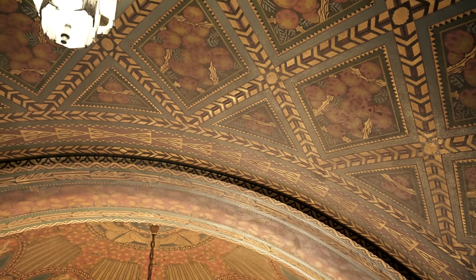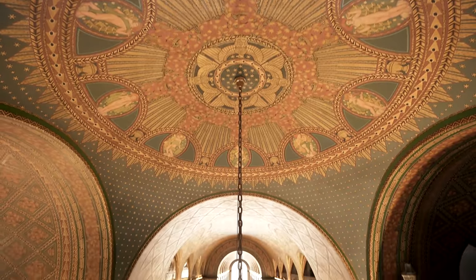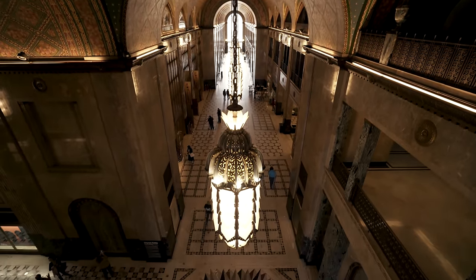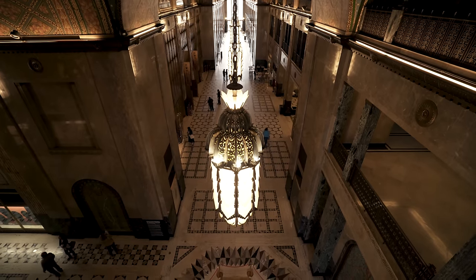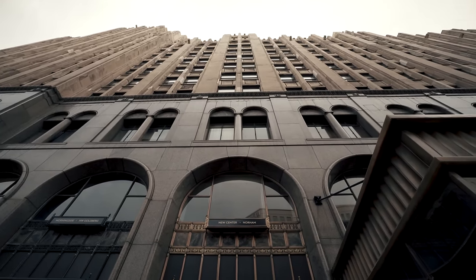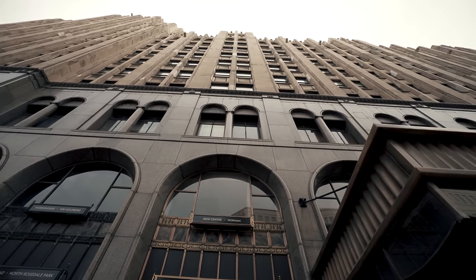This building is truly a work of art displaying hand-painted murals symbolizing the pillars of Detroit's economy and the power of the United States. There were additional plans to more than double the size of the complex that were cancelled due to the Great Depression. However, we are just lucky to be able to still experience this building as is.